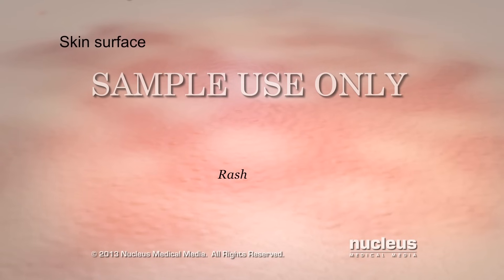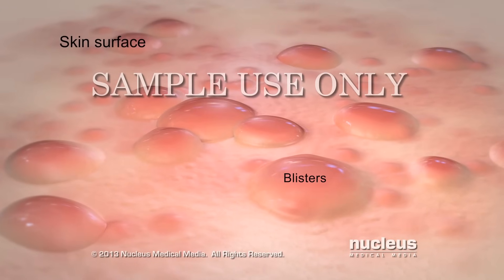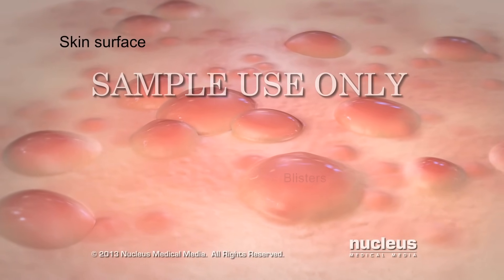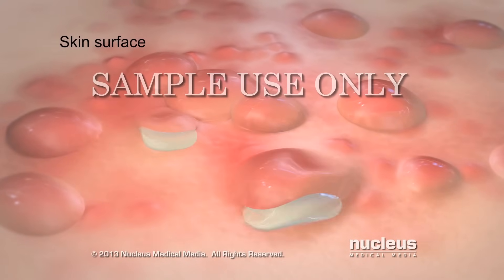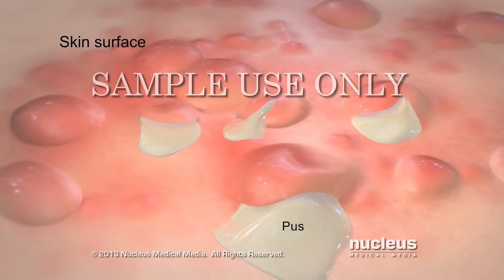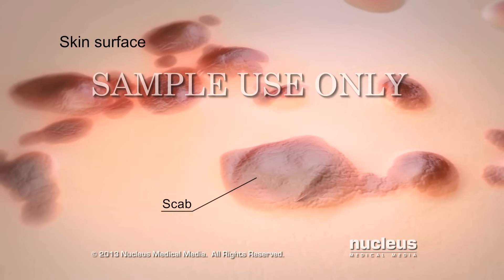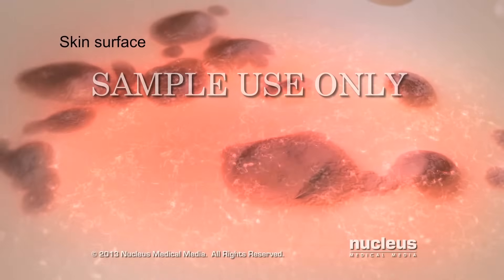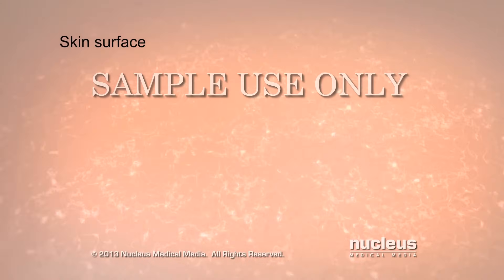Within three to five days, bumps in the rash fill with fluid and become blisters that look like chickenpox. Next, the blisters fill with pus, which forces them to break open and begin to scab over. When the scabs fall off and the blisters heal, the pain usually goes away.